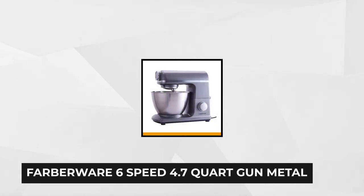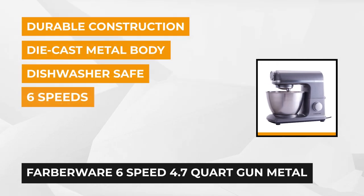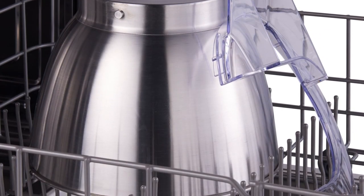At number three is the Farberware 6-Speed 4.7-Quart Gun Metal Professional Stand Mixer. This professional stand mixer enables you to whip, chop, mix, and combine to generate delectable results — you'll be surprised that it satisfies all of your dinner guests. The Farberware 6-Speed Gun Metal Stand Mixer will also help you expand your kitchen's potential.